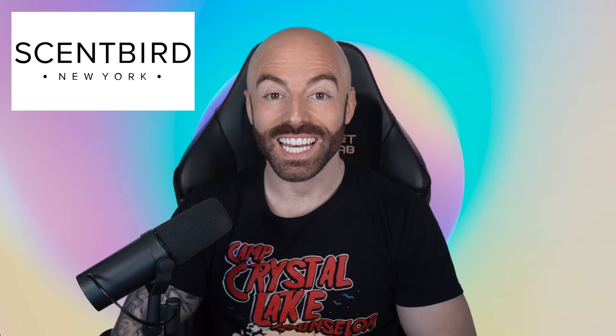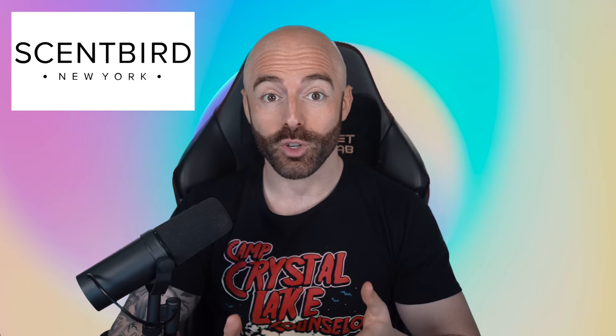But before we begin, this video is sponsored by Scentbird. Scentbird is a monthly perfume subscription service that delivers the latest perfumes and colognes. It allows you to explore over 600 different designer fragrances. You pick a scent, you get the subscription, and you receive your fragrance. It's that simple.